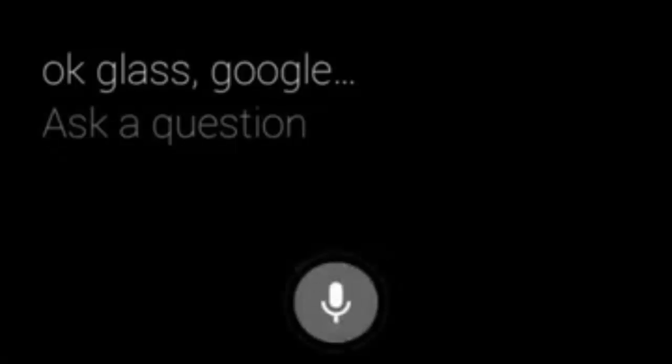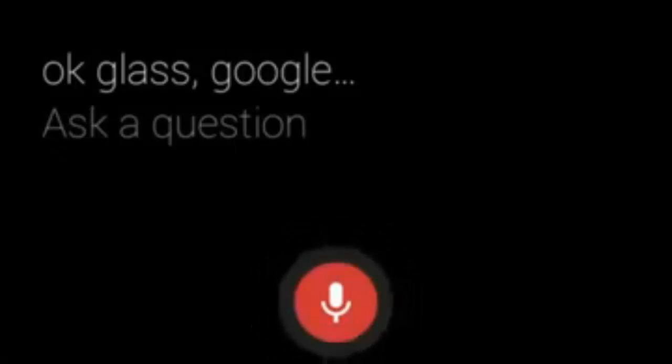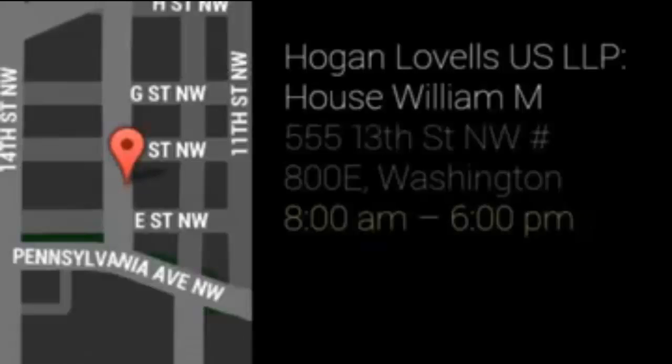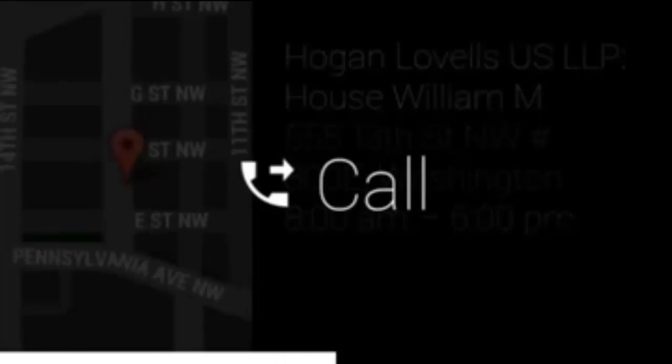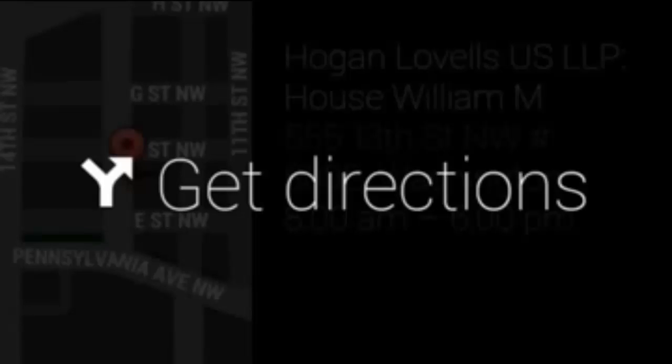Let's go back to the beginning. This is the main screen — I'll show you how this works. Right now I can tap down on the side and conduct a search. Hogan Lovells, Washington DC. So I'm searching for a law firm based in Washington DC, and it pulls up the address, a map, and when they're open. If I tap down now, it asks whether I'd like to call them, and I can get directions from where I am using the GPS.